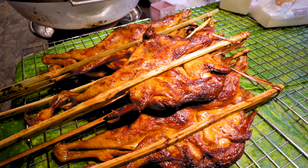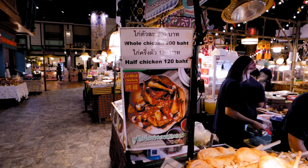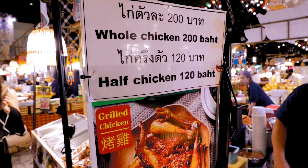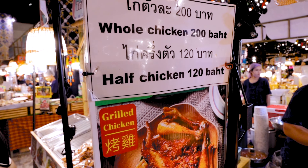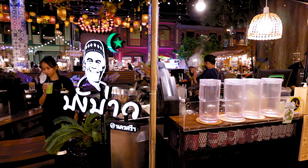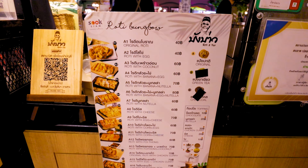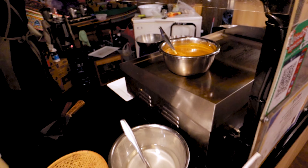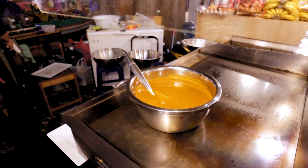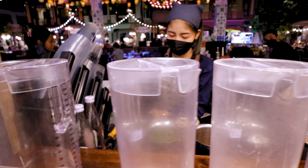Gai Yang — grilled chicken — half a chicken for just 120 baht, a whole one for 200 baht. Cannot complain at that price. Before we carry on I need some caffeine, so I've come to this stall which is great for Thai tea and Thai coffee but also does roti — either sweet or with curry — which looks pretty tasty. Let's start with the tea and then carry on exploring.